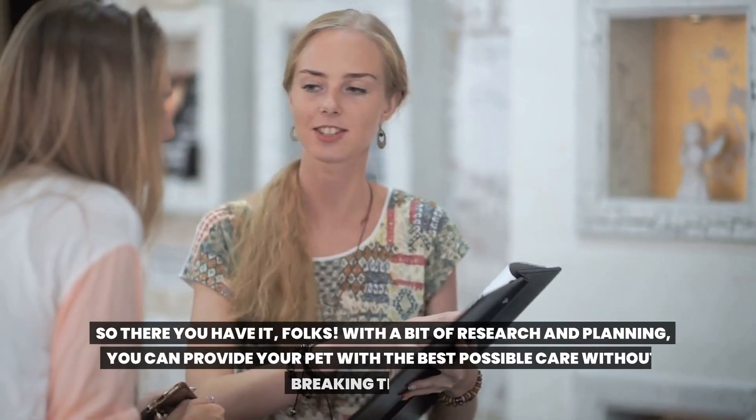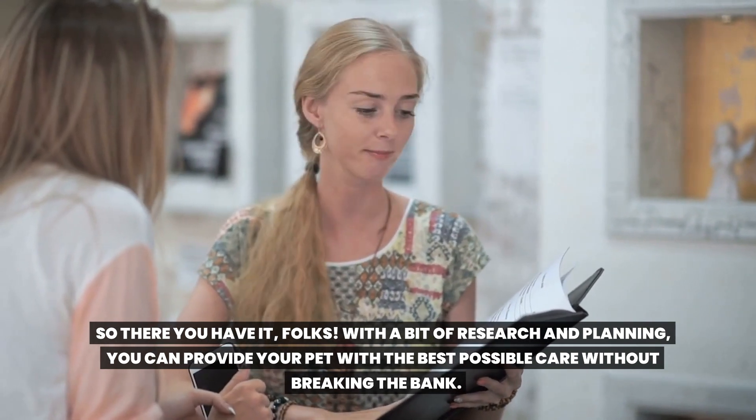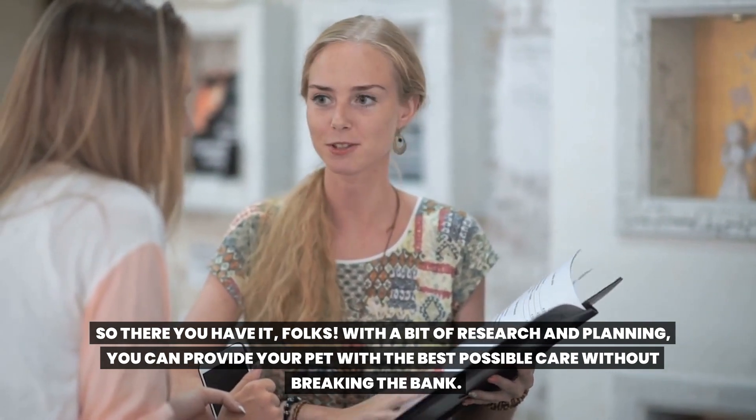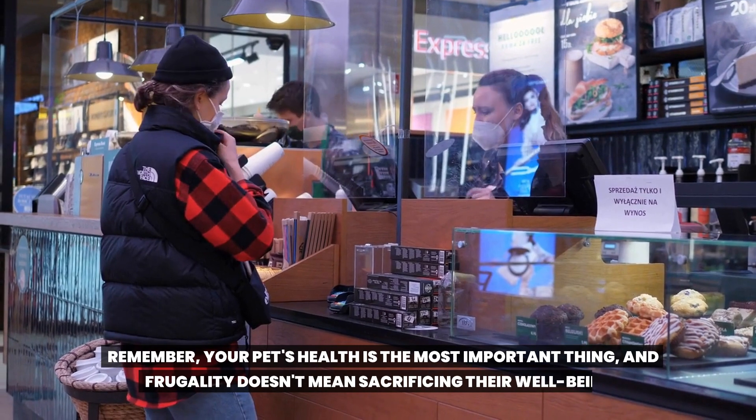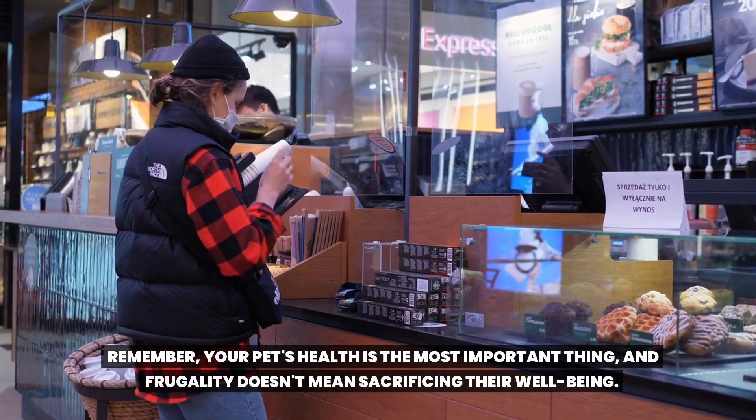So there you have it, folks. With a bit of research and planning, you can provide your pet with the best possible care without breaking the bank. Remember, your pet's health is the most important thing, and frugality doesn't mean sacrificing their well-being.